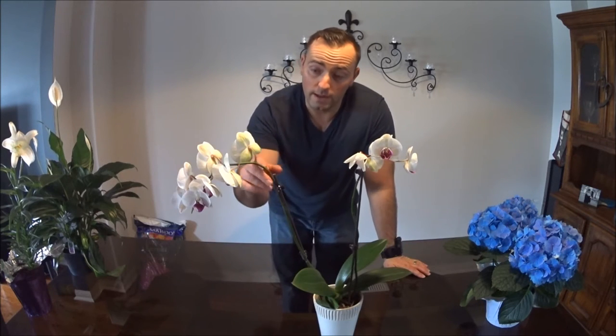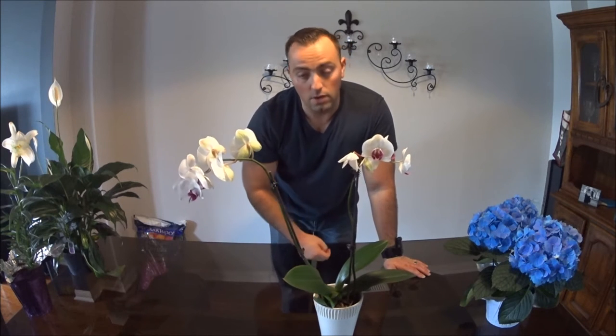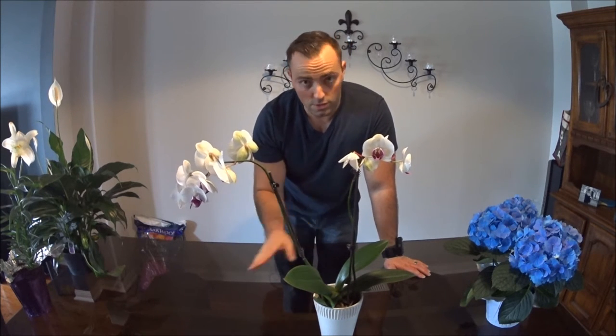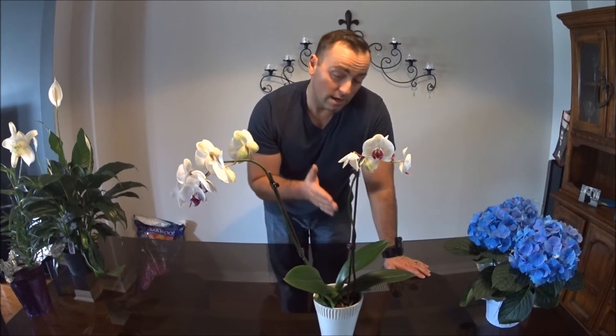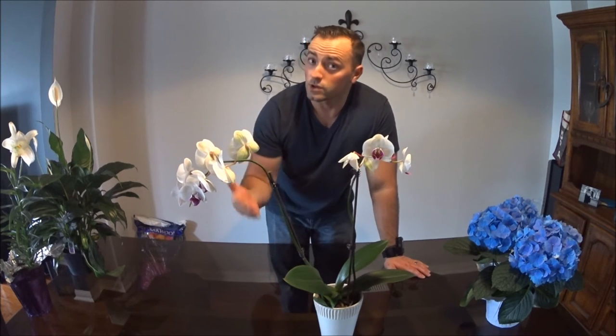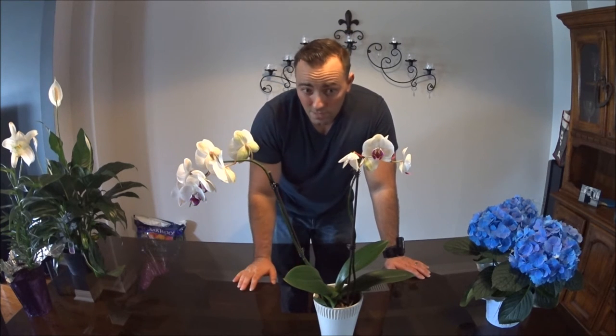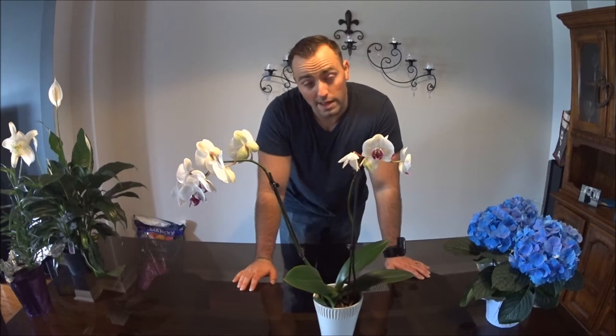Once the flower heads do fall off, don't throw it out. A lot of people figure it's garbage and throw it out — no. You can start caring for it again, giving it fertilizer one week and then water the next week, alternating like that every other week. It'll bloom again and it'll have bigger, longer-lasting blooms.